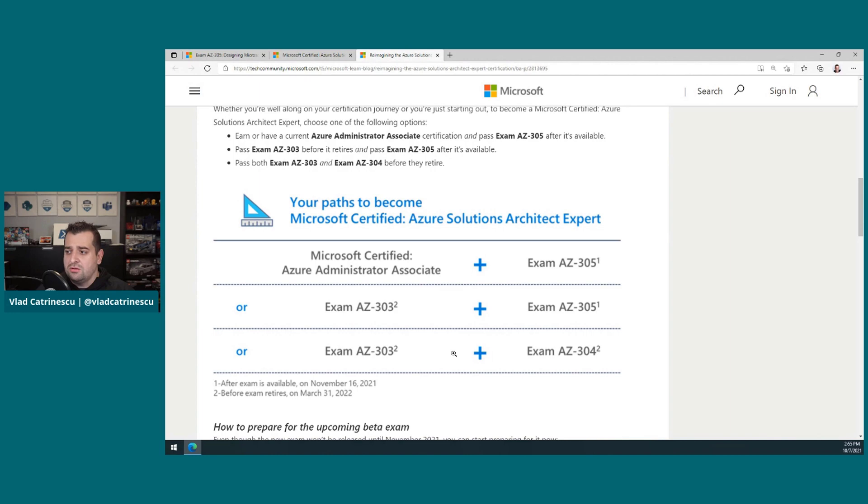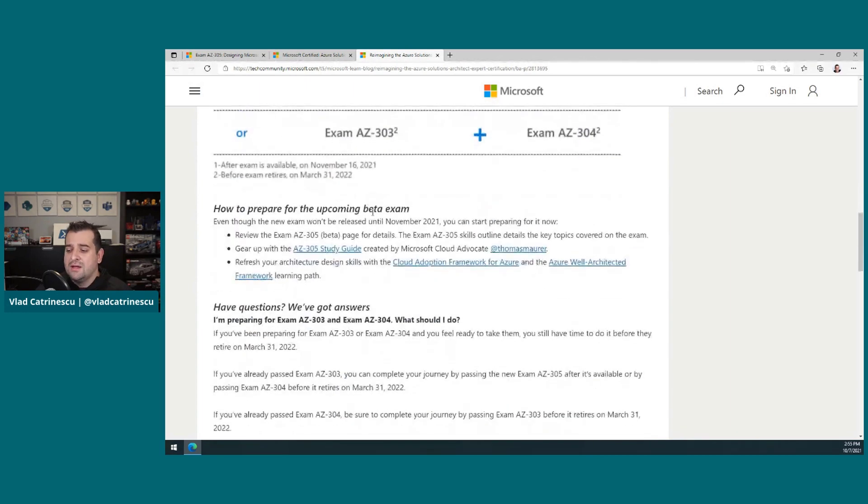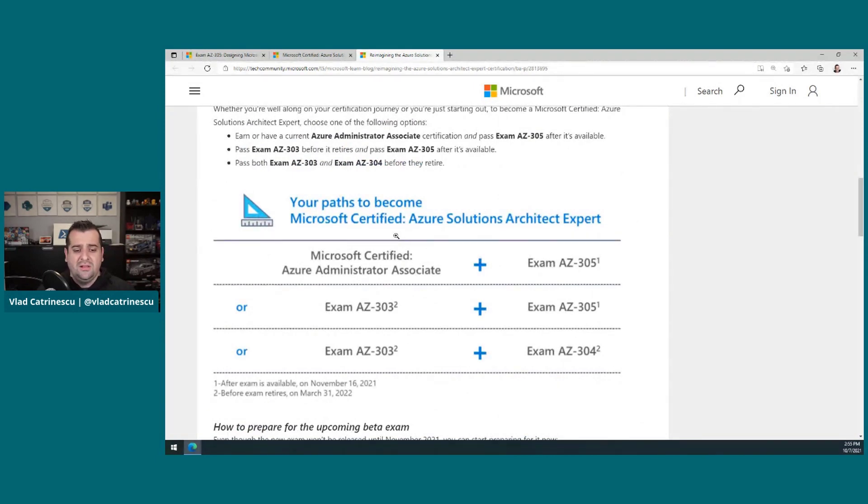Okay, so those are the news. Now for some really popular questions. First question: what happens if I'm already an Azure Solutions Architect Expert? I already took the 303 and 304 — do I need to take the 305? No, you do not. Because you already have that certification, the only thing you need to do is keep doing the free yearly renewals. You will get an email when it's time for you to renew that certification, so you do not need to go take the AZ305.